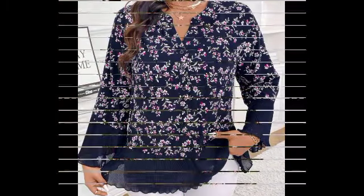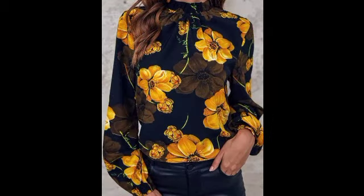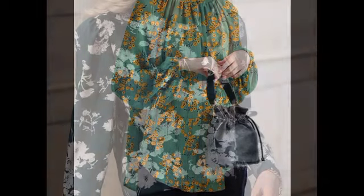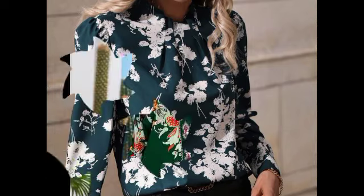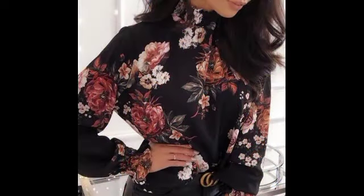Assalamu alaikum, welcome back to my YouTube channel. Today I want to show very beautiful, attractive, latest designs. You will see perfect designs and latest ideas — it's all about the floral painted shirts, top blouses in different varieties.